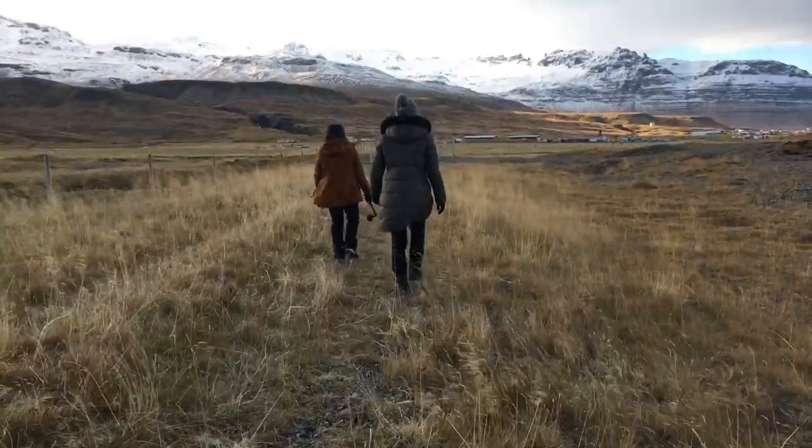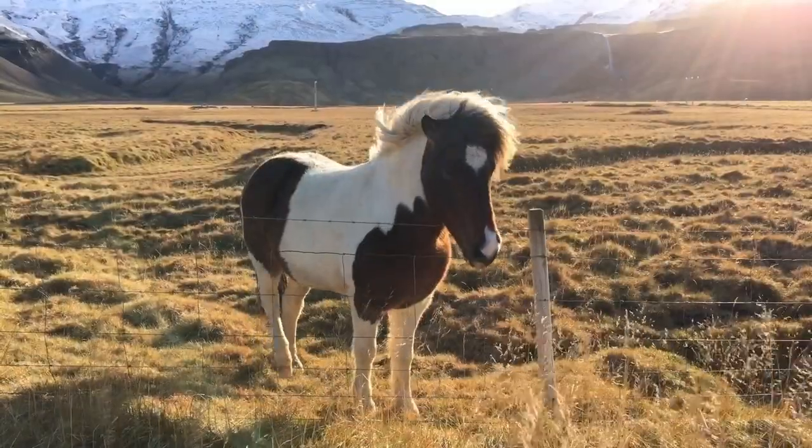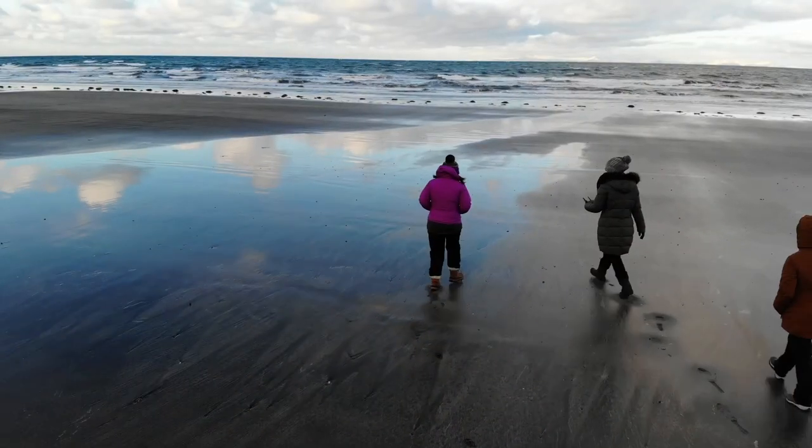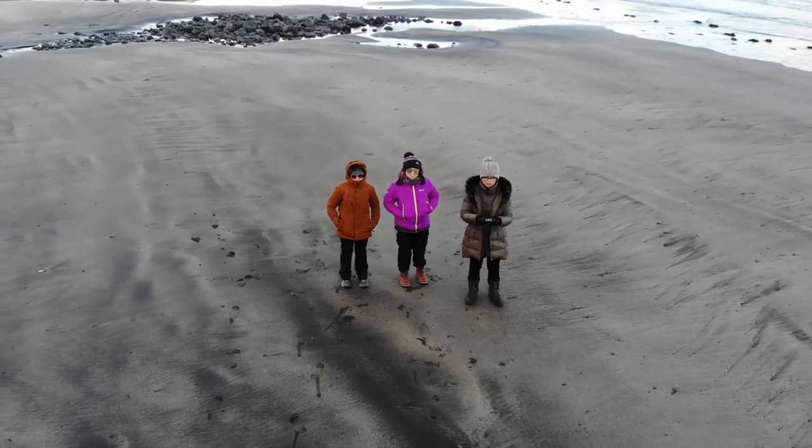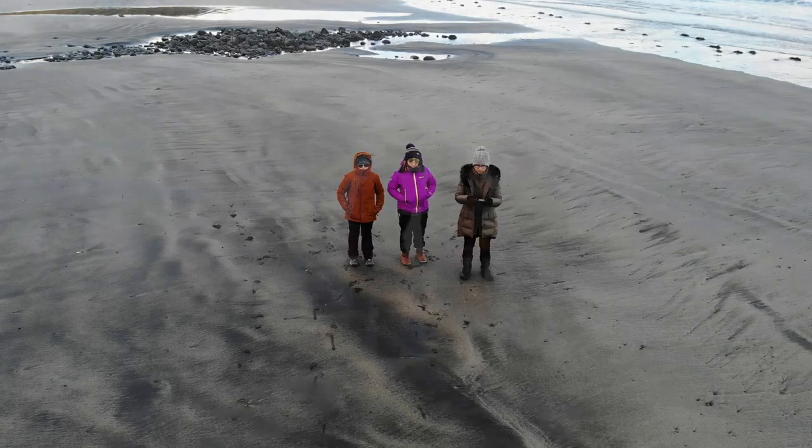Iceland. Some of us may have heard about all the beauty this country has to offer and some may not. For those who are interested in visiting Iceland, here is the itinerary I came up with for our trip.